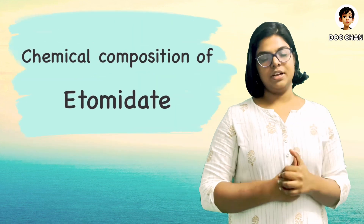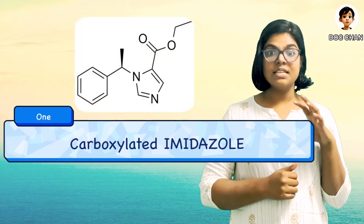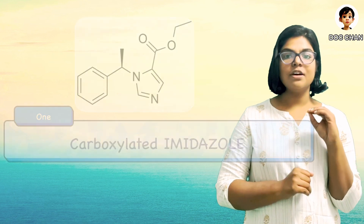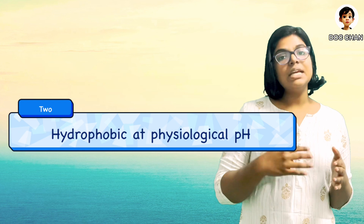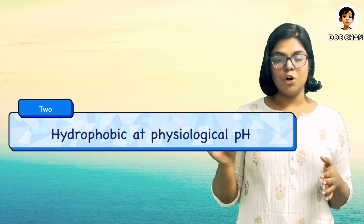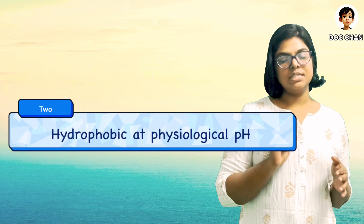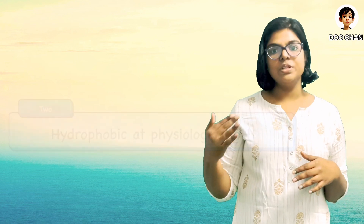Now let's go to the properties of the drug. It is a carboxylated imidazole derivative, and thus it is structurally unrelated to all other anesthetic drugs. At physiological pH it is hydrophobic. Hence, to increase its solubility, we use it as a formulation with 35% propylene glycol, and this is what makes the drug cause pain on injection. There is another formulation which is a lipid emulsion, which does not cause pain on injection. Currently, it is also available as oral formulations.